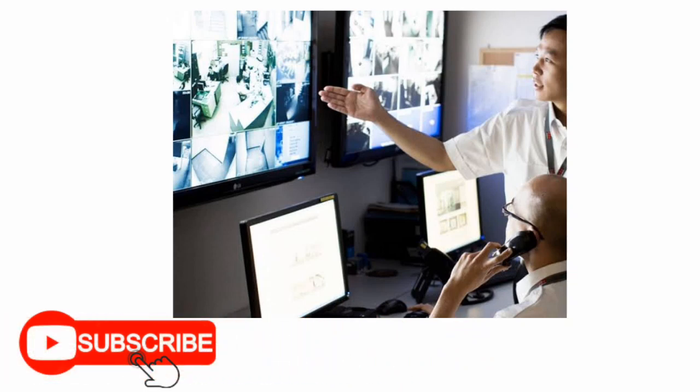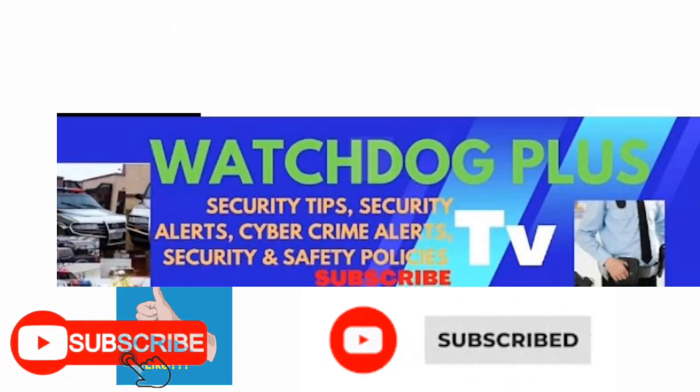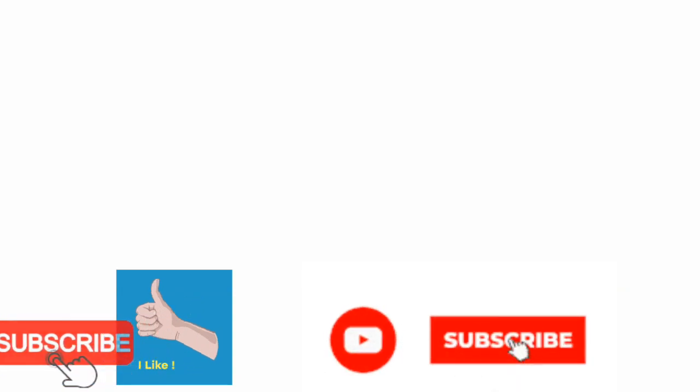I hope this helps. For more videos like this, consider subscribing to our channel — hit the subscribe button right now if you haven't already. Like this video, share it, and drop your comments in the comment section. Thanks for watching.